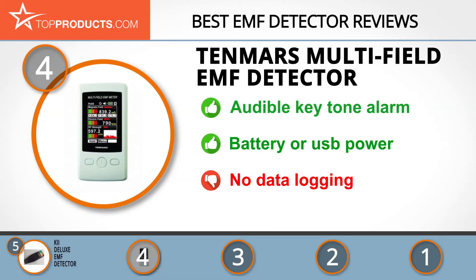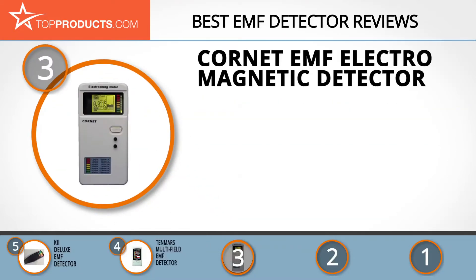The next product on our list was chosen because it is a great choice for people who are looking for an EMF detector with lots of bells and whistles. At number three we have the Cornette EMF electromagnetic detector. Cornette designs, manufactures, and retails high-performance products for communication and network applications.